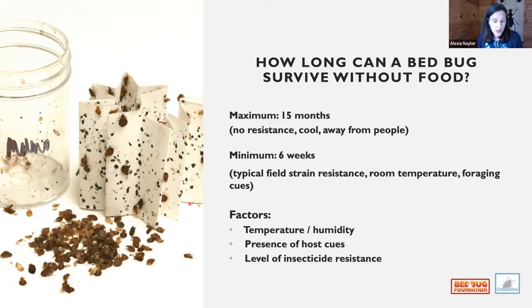Think about factors such as temperature, humidity, and whether a host is present. Quite often people with severe infestations move out of the bedroom to sleep on the sofa — they stop getting bitten, but the bedbugs are still there. If the infestation persists, bedbugs will migrate from the bedroom to the sofa, so you start finding them in unusual places. Insecticide resistance is also key to how long they'll survive.